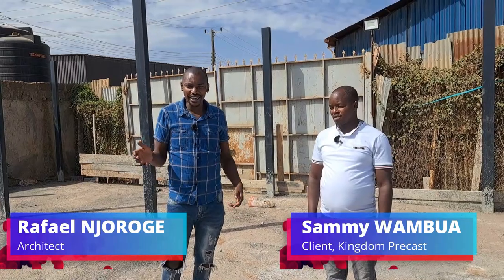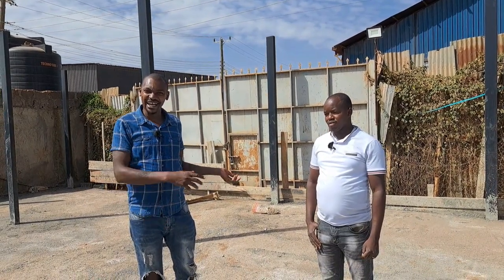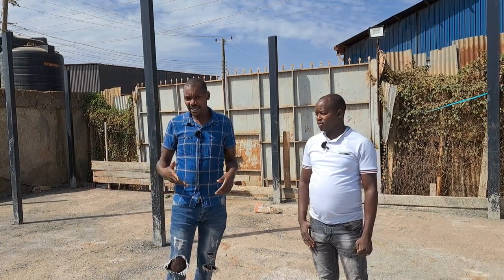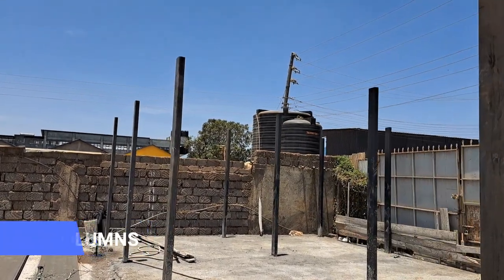Hi guys, welcome to Niten. For this project we are doing an office block for Kingdom Precast. This time Kingdom is our client and like the other times he's also our supplier. We are using the same tech of RHS, I-beams, MS plates and some few other things.